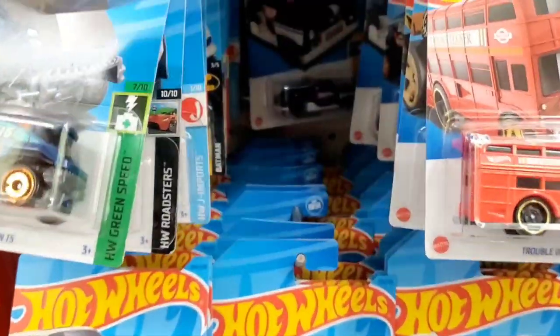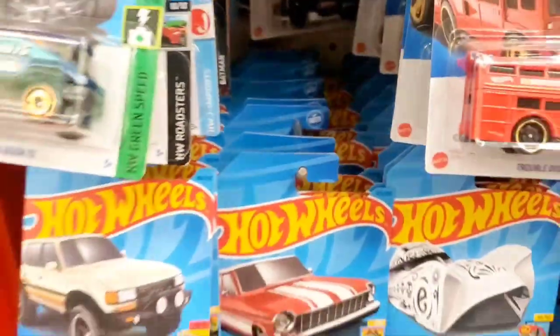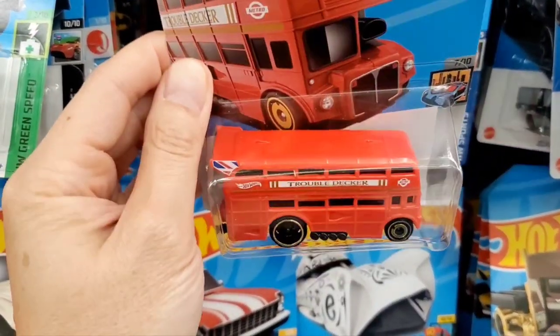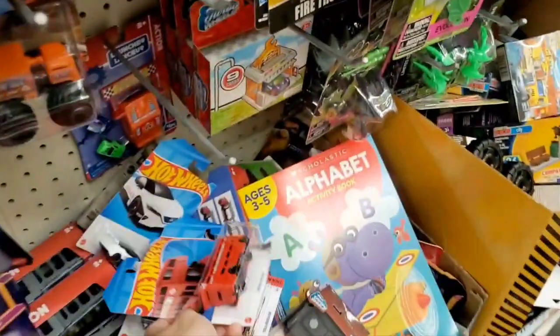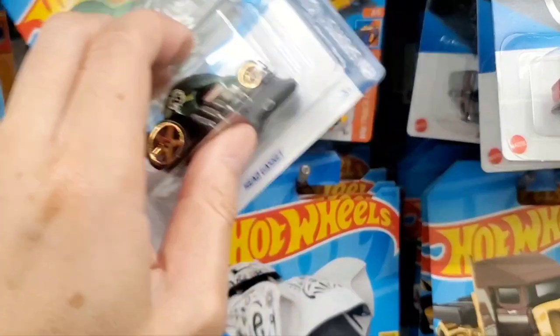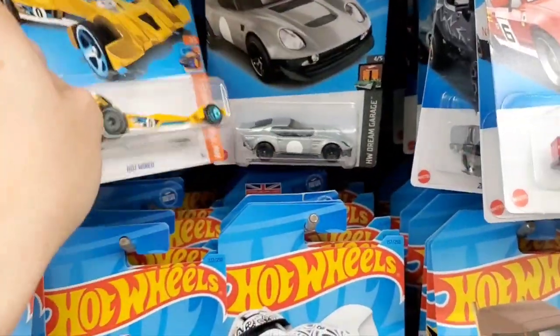Let's see what else is going on over here. Here's an interesting double-decker vehicle — looks like one you would see in Europe or in the UK and stuff like that. So that's a kind of unique bus that they made.